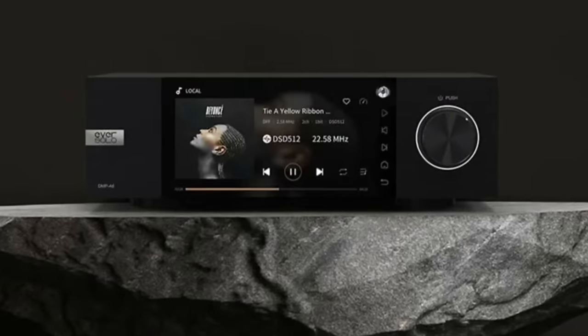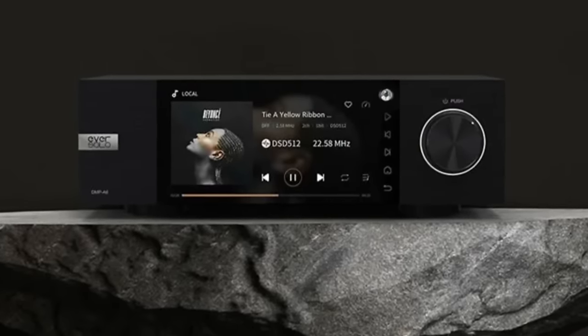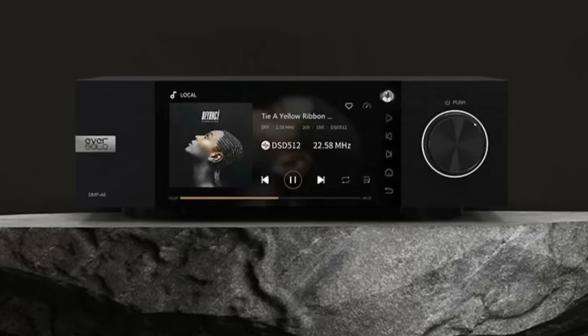But now we have a new kid on the block. The Eversolo DMP-A6 has been selling out like hotcakes — not surprised given the way it looks, is built, and is reputed to sound. I'm delighted to have the BlueSound Node X and the Eversolo DMP-A6 here at the same time. I'm going to deviate from my standard review format to focus on the key differences that differentiate what I think must be the two most significant streaming products on the market right now. So let's get started.